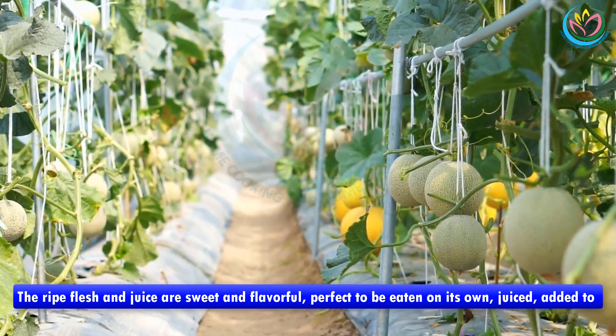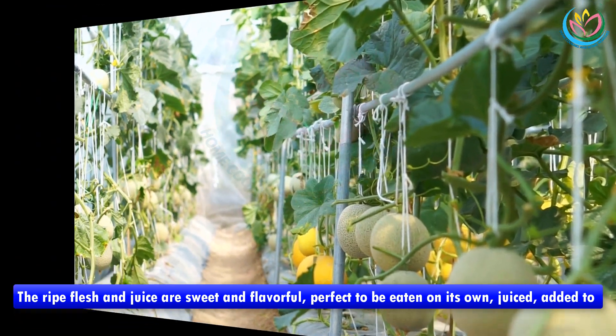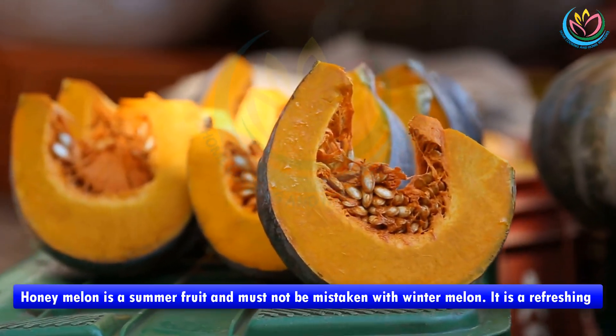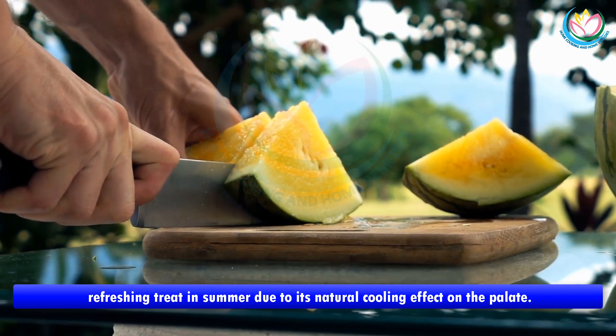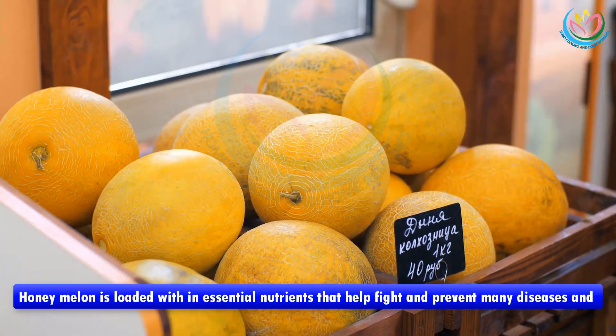The ripe flesh and juice are sweet and flavorful, perfect to be eaten on its own, juiced, added to salads, or to make sorbet. Honey melon is a summer fruit and must not be mistaken with winter melon. It is a refreshing treat in summer due to its natural cooling effect on the palate.